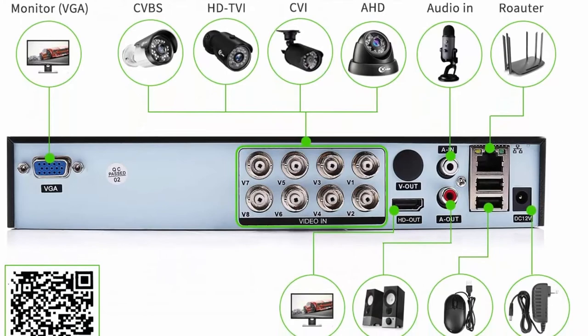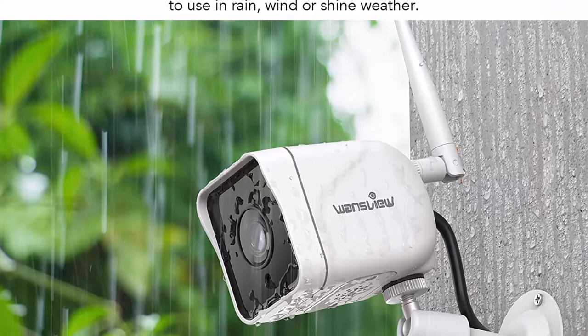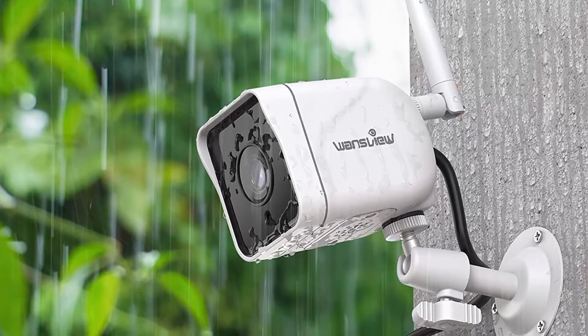Top 3: Security Camera Outdoor — Wansview 1080p Wired Wi-Fi IP66 Waterproof Surveillance Home Camera with Motion Detection, 2-Way Audio, Night Vision, SD Card Storage, and works with Alexa — W6 4-pack, white. 1080p HD video and 2.4 GHz Wi-Fi only.